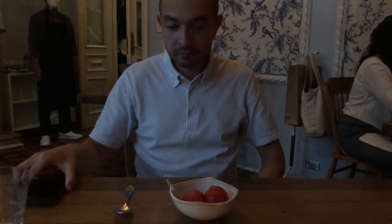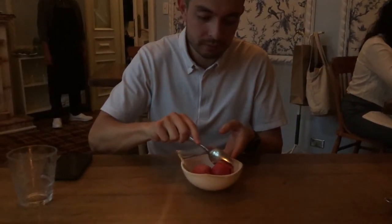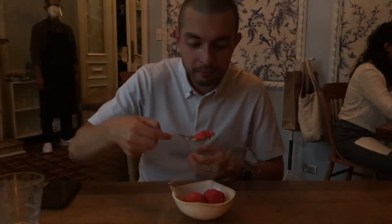The sorbet tasted like sorbet — pretty tart raspberry flavor. Not the hugest sorbet guy, but I got it for free because it was my birthday, so can't complain.